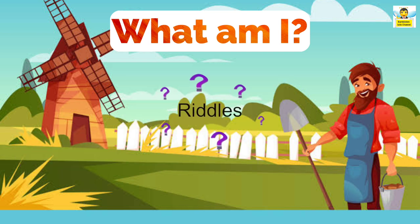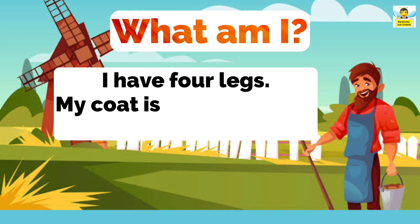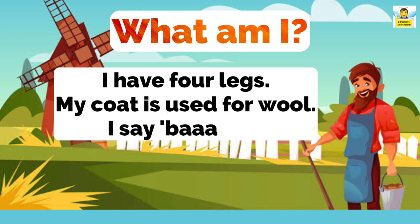Here is another riddle. I have four legs. My coat is used for wool. I say, baa! Guess what am I? That's right, I am a sheep.